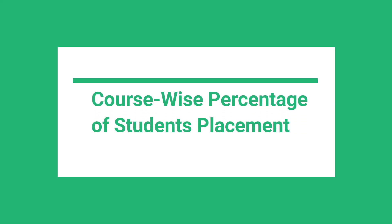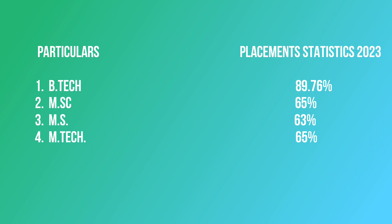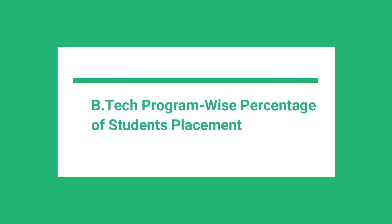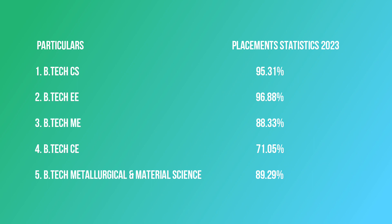The placement percentage across different programs in 2023: B.Tech students achieved 89.76% placement, MSc students achieved 65% placement, the MS program achieved 63.16%, and M.Tech students achieved 65.38%. Within the B.Tech program, Computer Science students led with 95.31% placement, Mechanical Engineering achieved 88.33%, Civil Engineering achieved 71.05%, and the MAMS program achieved 89.29%.